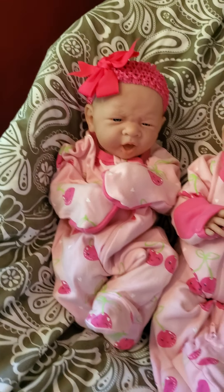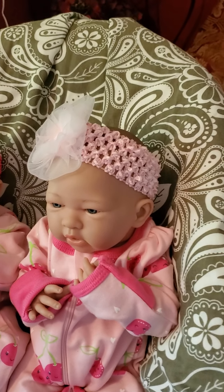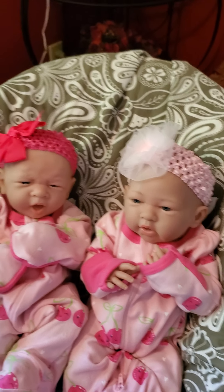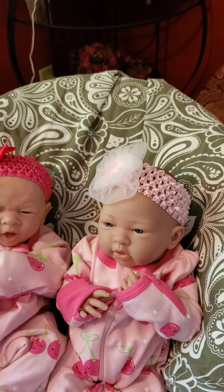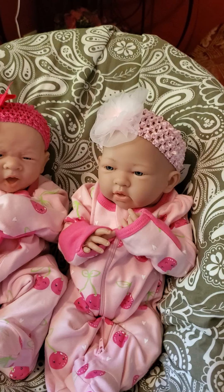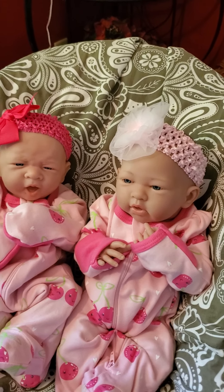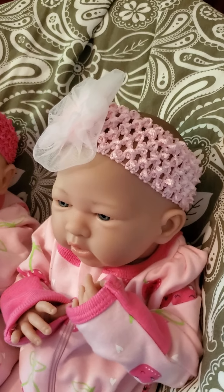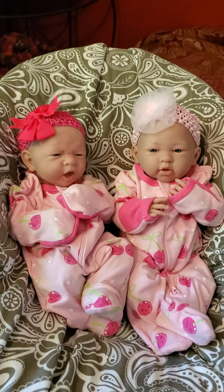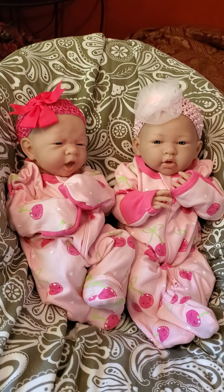I put on her headband — this is the one she came with. I love these stretchy headbands. If you're not familiar with them, they're awesome. They have them at Walmart in plain versions without bows, and they're great because they fit all types of babies and reborns — from preemie all the way to big babies because they stretch. You can clip a little bow onto the band, but these have sewn-on bows.